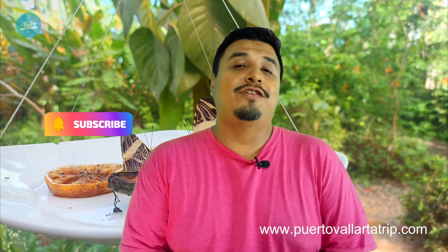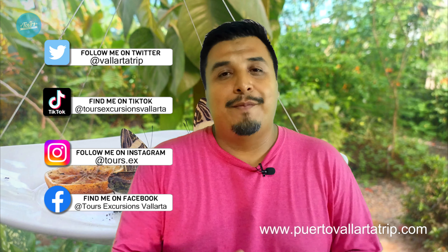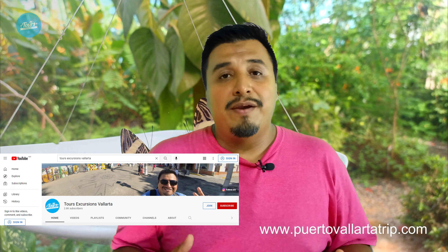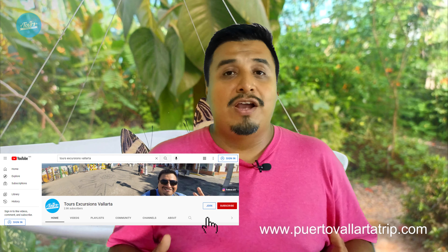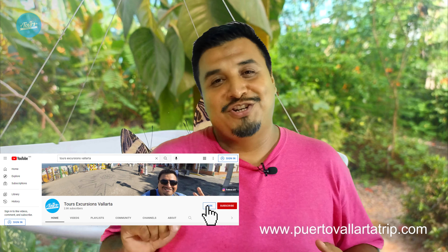Before we continue, don't forget to subscribe to my YouTube channel and activate all the notifications to get the latest news here in Puerto Vallarta and Riviera Nayarit. Remember to follow me on my social networks for more contact, information, and videos about activities and tours. And if you want to support my work, please join as a sponsor — just click on the join button. Thank you very much for your support.